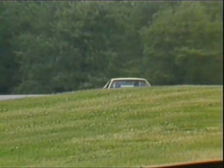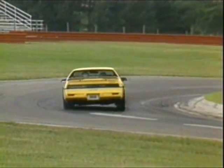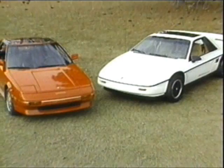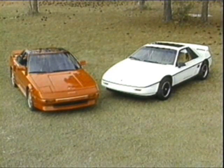Pontiac also had something else up its sleeve: a new Fiero model called the Formula. Like their Firebird Formula, it put high-performance hardware in bargain model styling. It was this GT-in-street-clothes Fiero Formula that we requested to put up against the supercharged MR2 at a third track, Georgia's Roebling Road Raceway.